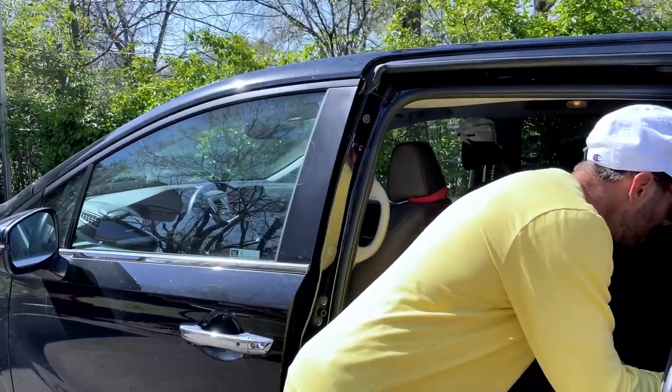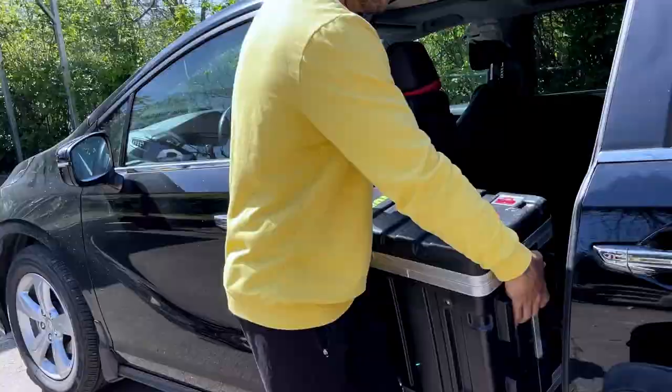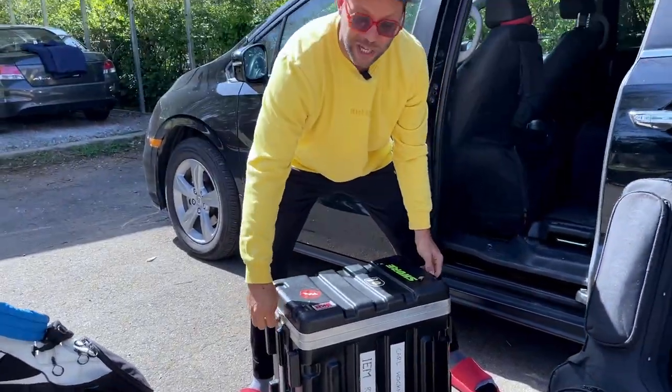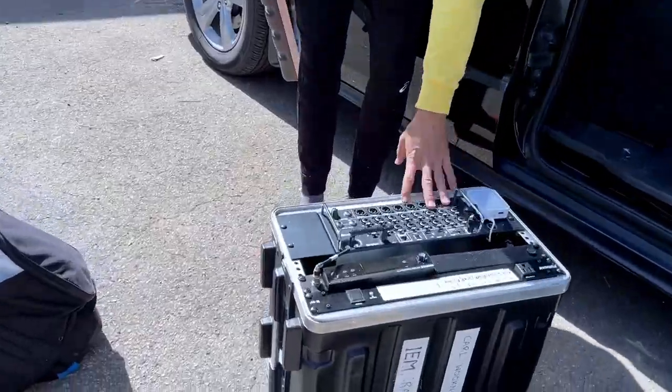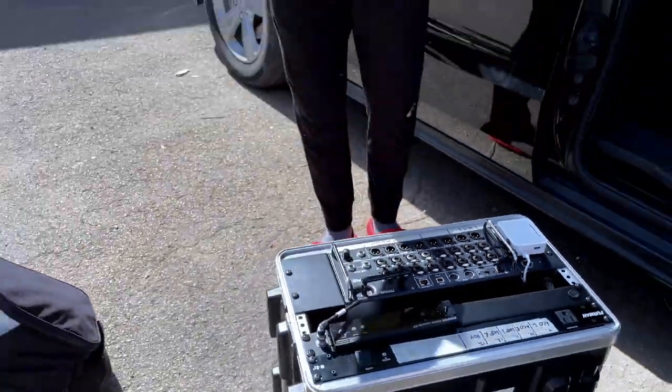Apart from my PA system, I have my rack — this is what I plug all my equipment into. I've got my mixer, a little wireless stuff, and a bunch of cables and bags down the bottom.